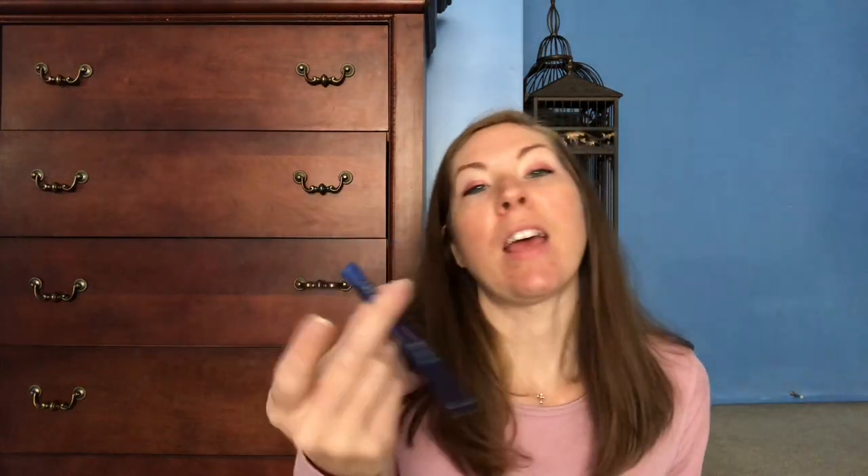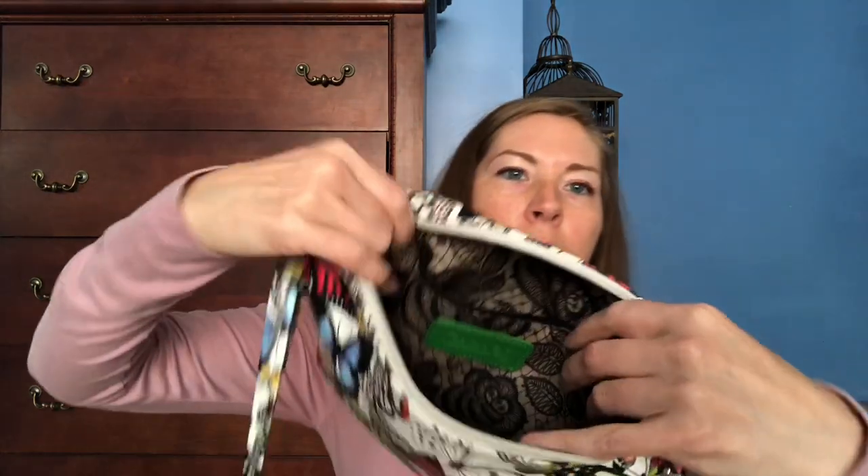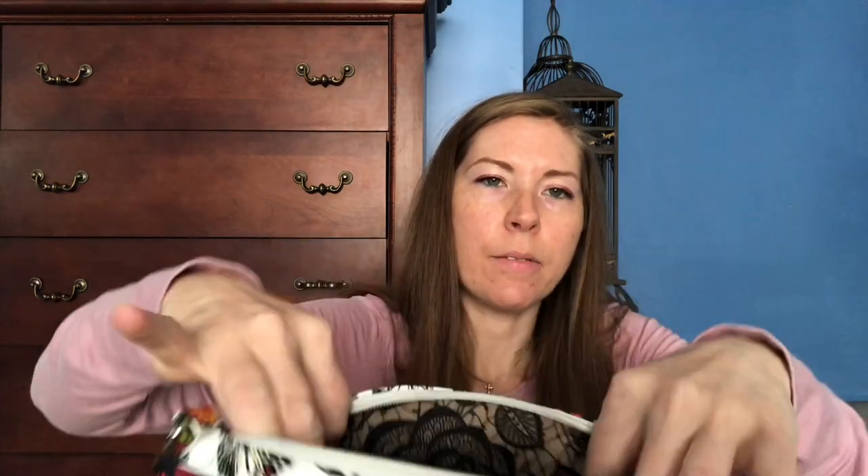The last thing I have is my CBD Luxe Be Calm vape pen — this is not a tobacco vape pen, it's only CBD oil, and it's for anxiety. It can also help you sleep if you have problems sleeping. It stays in my purse so I always know where it is. It has a nice big zip pocket too — and that's everything in my purse! I'll be back tomorrow with a regular Vlogtober episode, thank you guys for watching, see you soon!